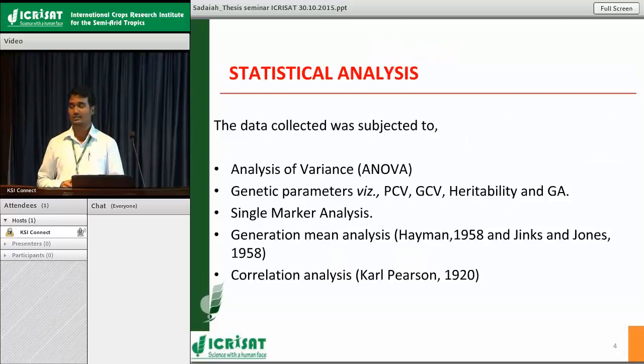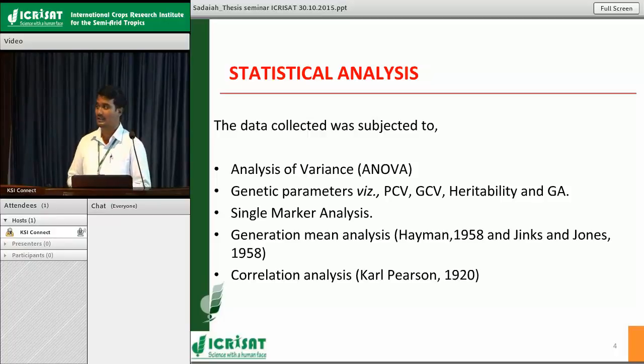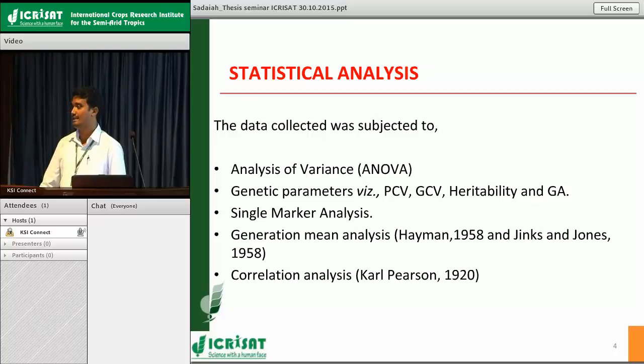The data collected was subjected to the following statistical analyses. First, analysis of variance to check partitioning of variation among different treatments and whether significant variation is present. We also studied genetic parameters like phenotypic coefficient of variation, genotypic coefficient of variation, heritability, and genetic advance — to know the impact of environment on our traits, the transferability of iron and zinc to progeny, and the possibility of improvement in succeeding generations through selection. This was followed by single marker analysis, generation mean analysis, and correlation studies.